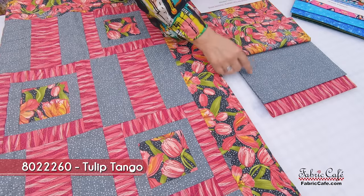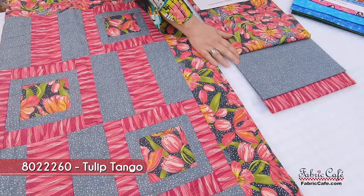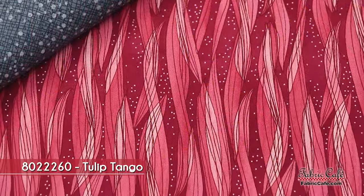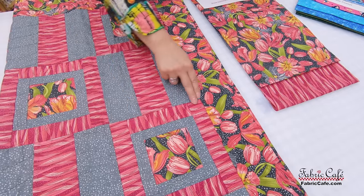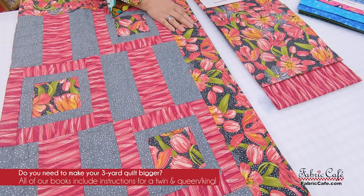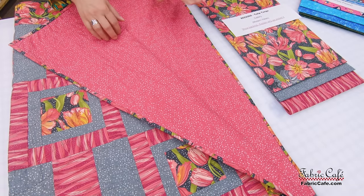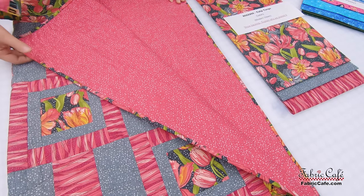Our number two is this gray, and I like it because it picks up the background of the focus fabric — it's kind of like a mimic of that. That goes here in the rail fence and around our focus block. Then our number three — look at the movement in that fabric! It's like ribbons. Perfect match for our tulips, and that goes everywhere here. This is a directional fabric and look how perfectly it falls in this pattern. For the backing, we chose this one because it's pink, it picks up all the pinks, and it kind of mimics the same little dot that is in the main fabric.